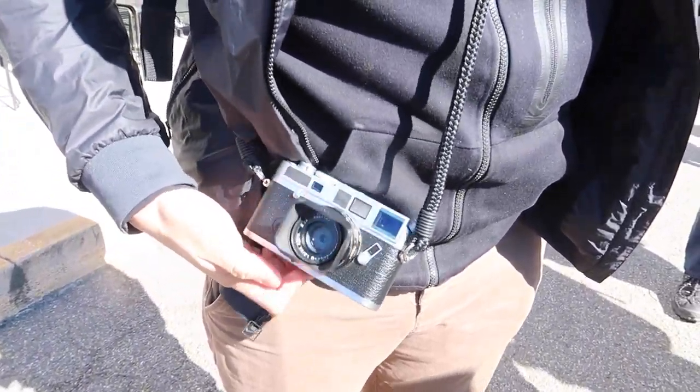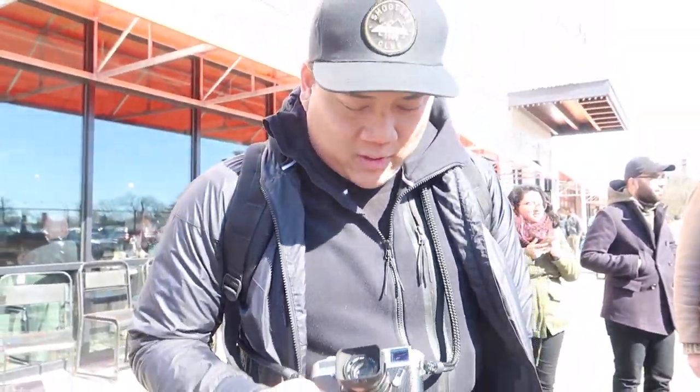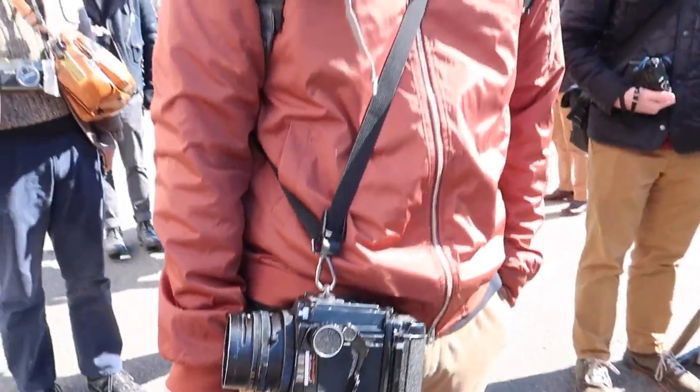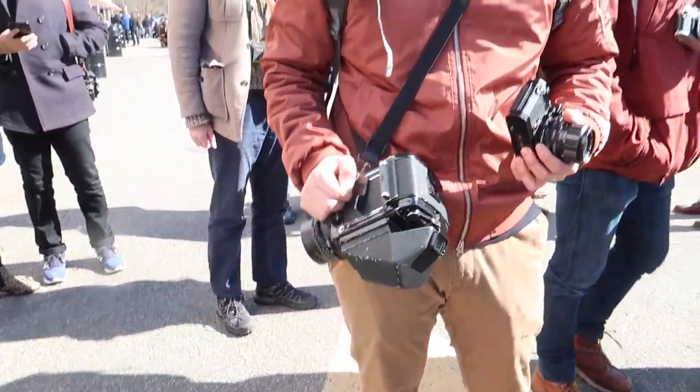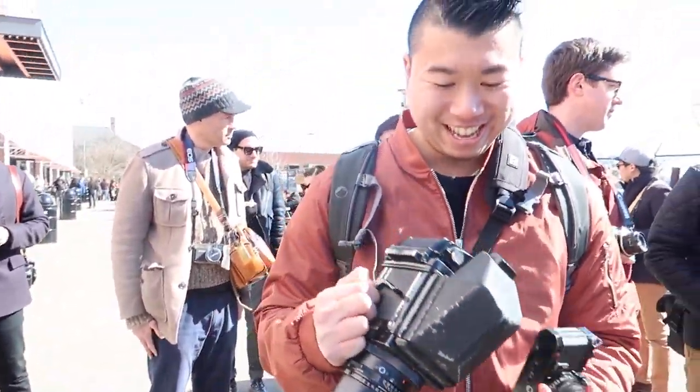I'll show you guys what we're doing. So Gabe, what setup do you have today? This one is a Leica M7 with a 35mm super front. That's awesome. What kind of setup is this? It's a Mamiya RB67 and a Nikon FTN, 35mm. I got the 90mm right here and shooting Kodak portrait. That's awesome. I know nothing about film, but it looks cool.